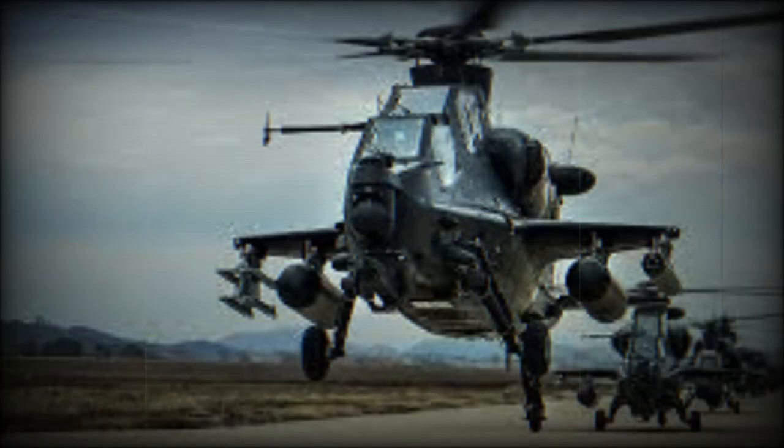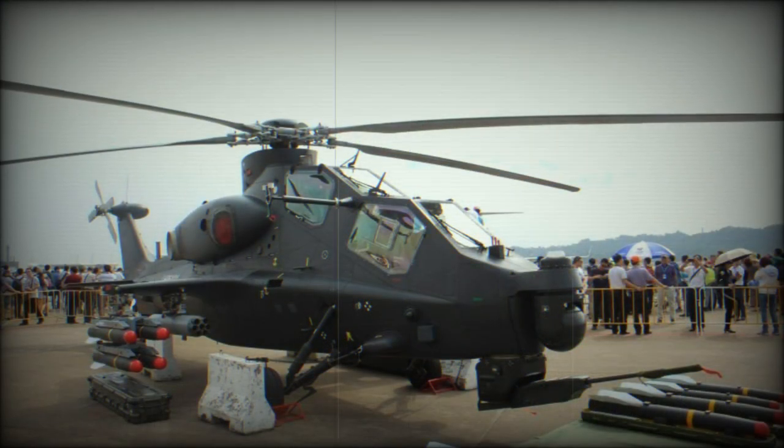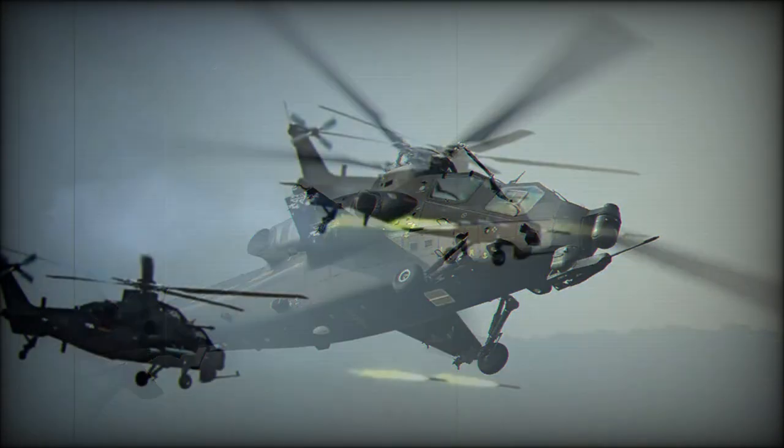The Z-10 helicopter has a standard gunship configuration with a narrow fuselage and stepped tandem cockpits. The gunner is seated at the front and the pilot is at the rear. The fuselage has sloped sides to reduce radar cross-section, and all vital areas are believed to be protected by armor plates.